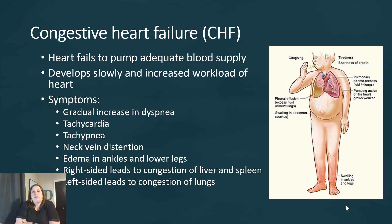The next topic is congestive heart failure, or CHF. This is when the heart fails to pump the adequate blood supply that the body needs. This develops slowly — it doesn't happen overnight. The increased workload of the heart causes it to undergo hypertrophy, where the cells get larger because of the demand. So many times with congestive heart failure, the individual also has an enlarged heart.